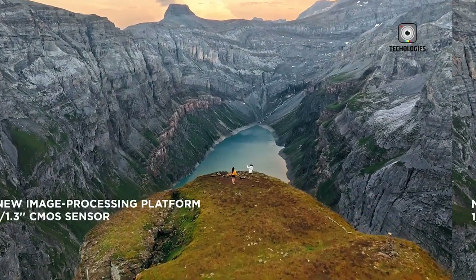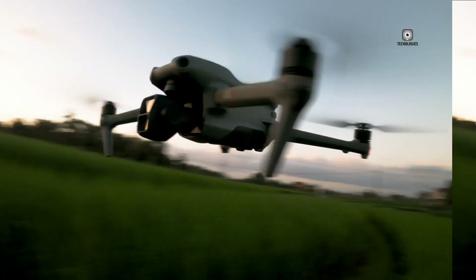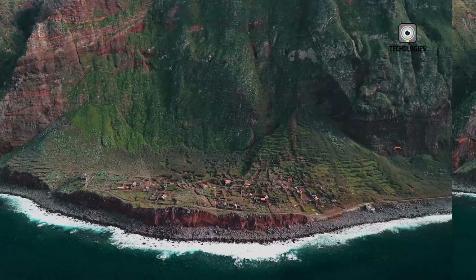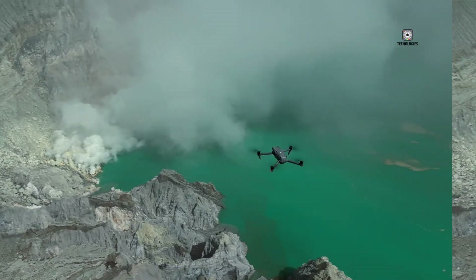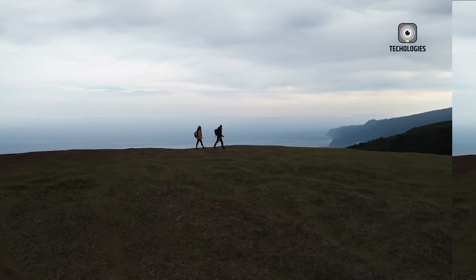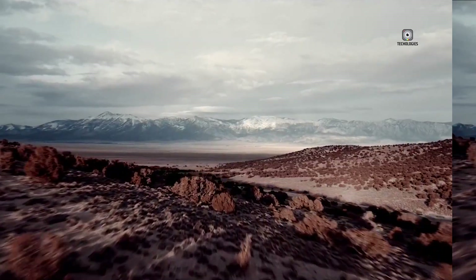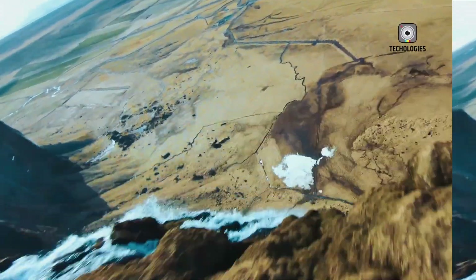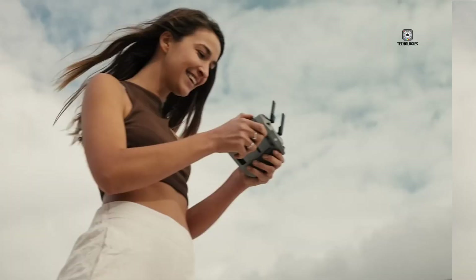The most intriguing rumor, though? A LiDAR sensor. For those not in the know, LiDAR is like giving your drone a pair of high-tech glasses. If this pans out, it could revolutionize the drone's autonomous flying, obstacle avoidance, and focusing abilities, especially in low light. Imagine capturing perfect footage of a moonlit landscape or navigating through a misty forest at dawn.